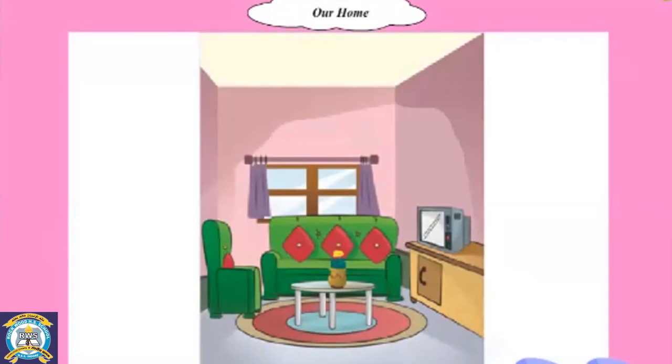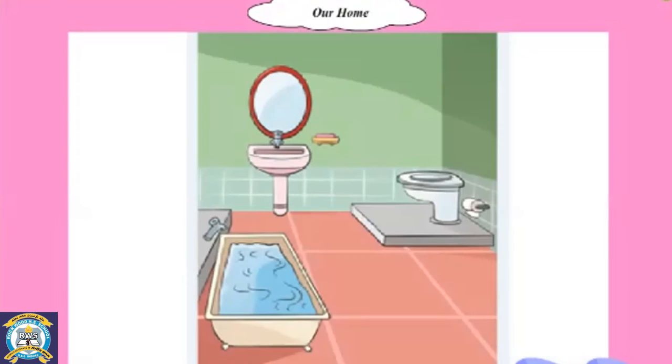This is the drawing room. We sit and talk with our guests in this room. It is also known as the living room. This is the bathroom. We take bath here.